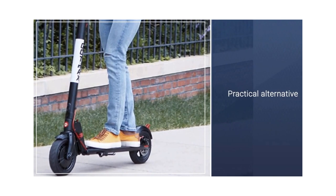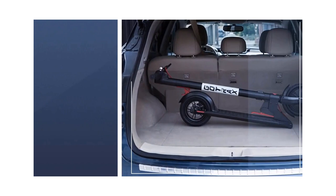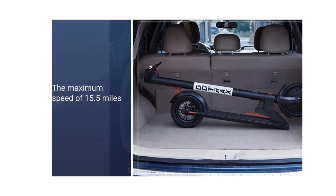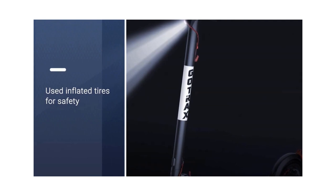Ideal for shorter trips, this 250-watt motor scooter has a maximum speed of 15.5 miles per hour and a weight limit of up to 220 pounds. Its 36-volt battery allows the scooter to travel up to 12 miles on a single charge, with a recharging time of 4 hours. For safety, the 8.5-inch inflated tires are shock-absorbent for tackling bumpy roads.